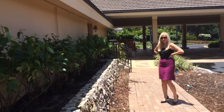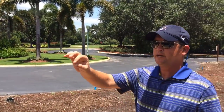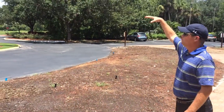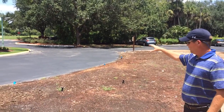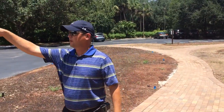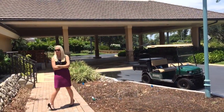Behind us, along the front of the clubhouse here in the planer bed, we've got yesterday, today, and tomorrow. If you remember, in this big open area, there were the really tall bushes that had the purple-white flower on them. We actually dug those up, saved them, repotted them, and reused them here in this planer box. This is the same plant that's on the other side of the clubhouse in the same planer box over there as well.